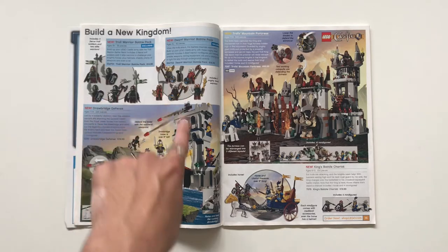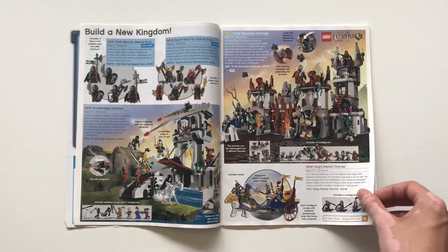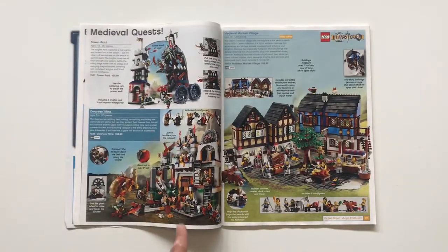Then we have some minifigure packs: the trolls, and the Dwarf Battle Pack — I completely forgot that was a thing. That's really cool: you can get five dwarfs for $15. Continuing on, the Dwarves Mine — I absolutely love that set, I got it for my best friend. That's just a classic Fantasy Era Castle set.